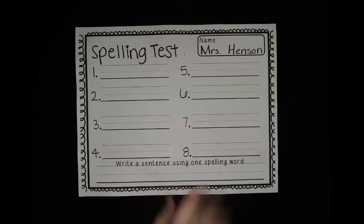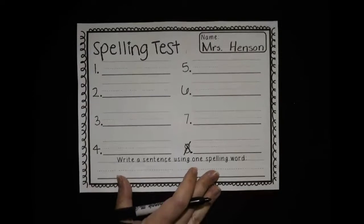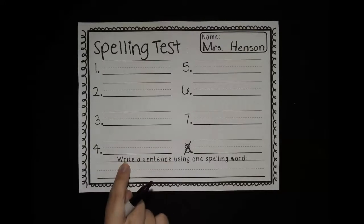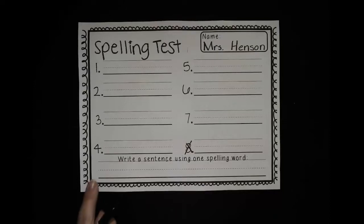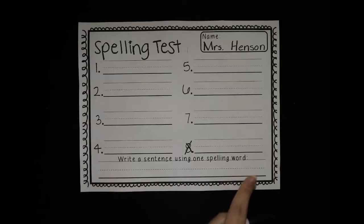All right, if you are using this page, you can cross off number eight — we're not going to do that one. Down at the bottom, one more thing I'd like you to do: choose one of these words and write a sentence using the word. So if I pick the word cat, I could write 'I like gray cats.' Or if I pick the word tap, maybe I could say 'My friend can tap dance.' Choose just one word, any word you'd like, and try writing one sentence with that one word in it.